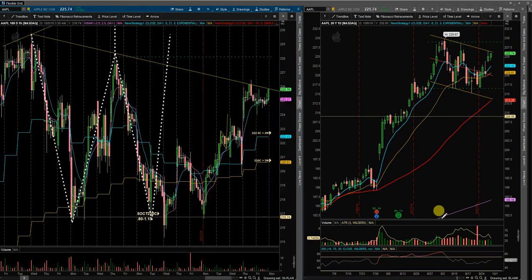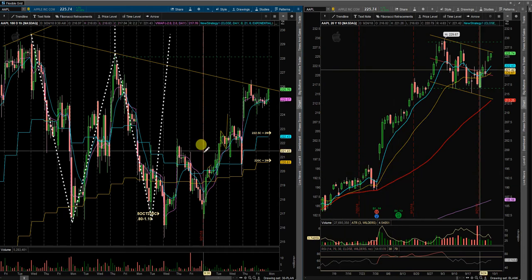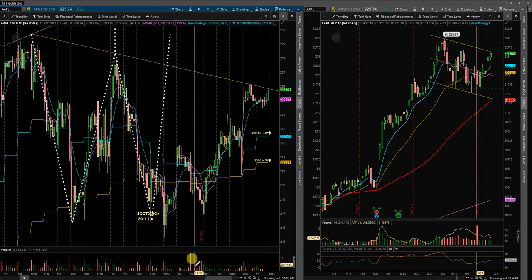We do have earnings coming up. Lately since Apple's been reporting, they've beat. And then about a week, week and a half later, Buffett comes out and releases that he's bought more shares. So it could be a repeat of recent history. We'll have to wait and see what happens.